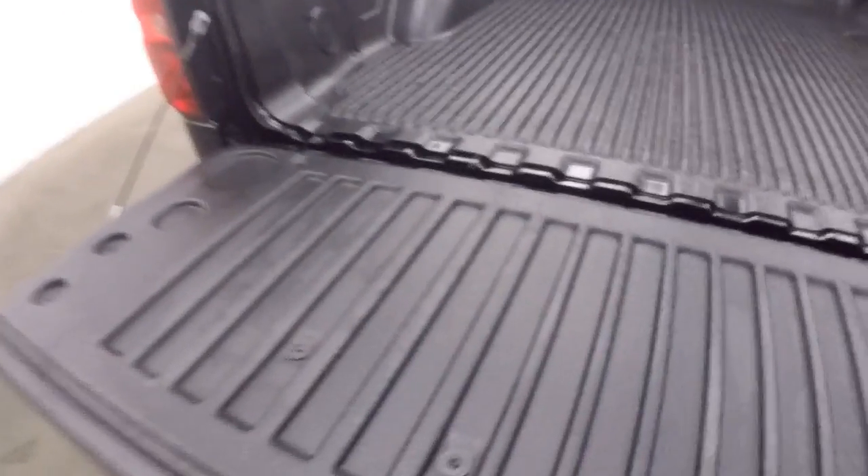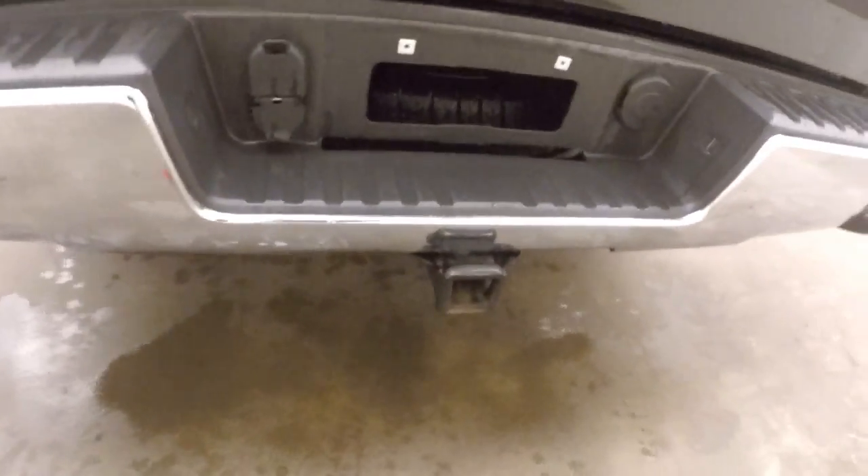Everything's in great shape on this truck. Very little dings. Good tires. Plenty of space in the back for passengers.